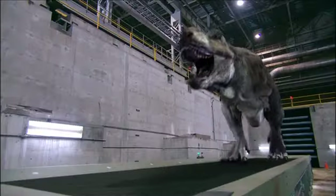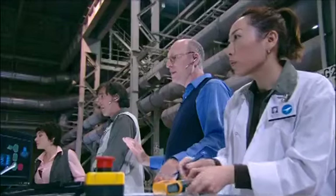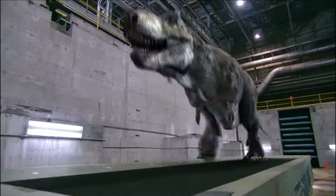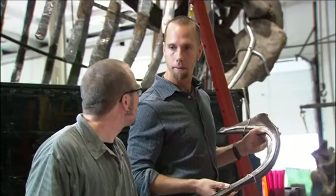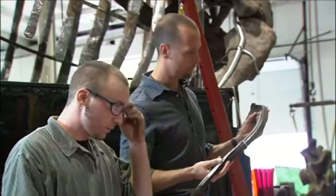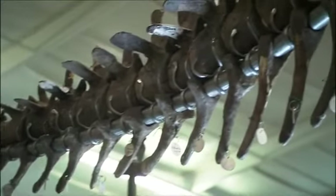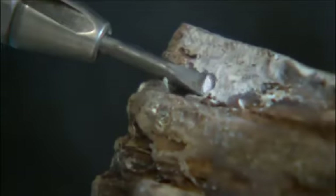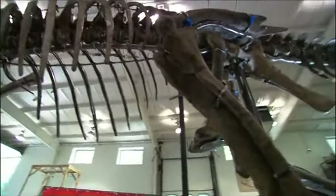If T-Rex needed to eat several tons of fresh meat every day, speed and endurance would have meant the difference between life or death. Four to five tons per day is a lot of meat, so the question we need to answer is: how could such a huge and heavy predator be so successful at running down its prey? It turns out that the T-Rex may have had a hidden advantage — one that paleontologists only recently discovered. By taking a much closer look at the T-Rex skeleton, scientists found that its bones are not solid, but riddled with holes.